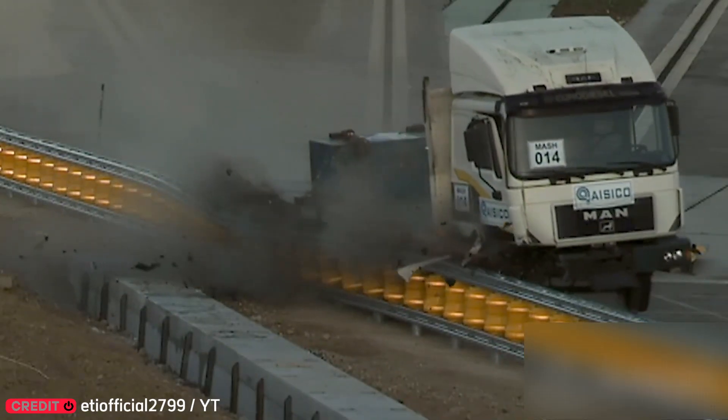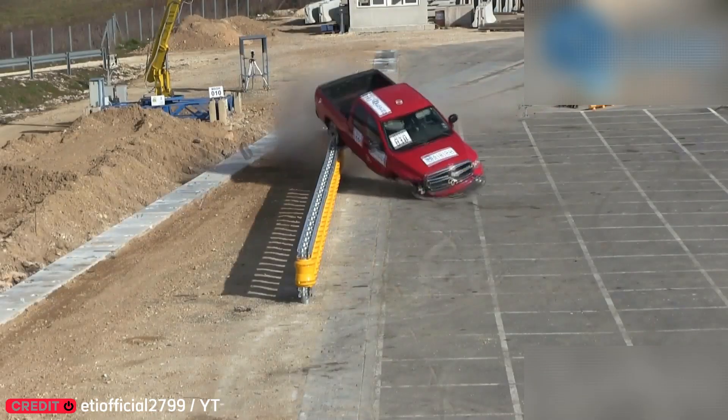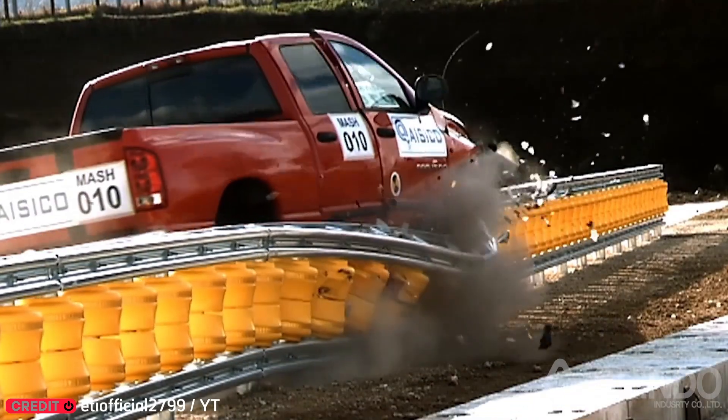Roadside barriers are already lifesavers, but these new ones take it further. They're roller barriers. If a car crashes, it just rolls along them, massively cutting down the impact.